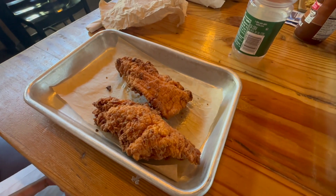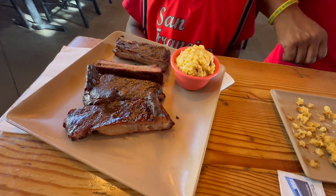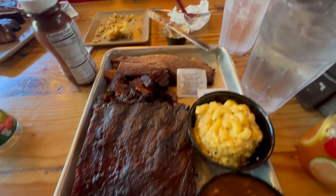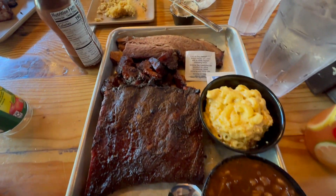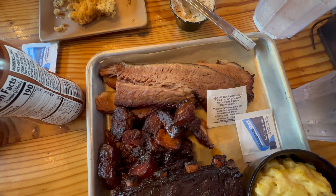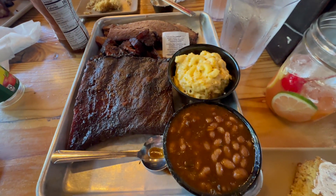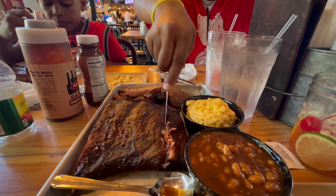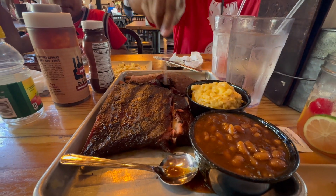We have some chicken tenders here and the fries are coming. This is the kids rib plate with the mac and cheese — four ribs, that's a third of a rack. This is four ribs with the baked beans, the mac and cheese, pork belly burnt ends, and sliced brisket. The brisket burnt ends are very popular and they were sold out. Let's see how tender those ribs are — you can cut them with a butter knife. That's impressive.